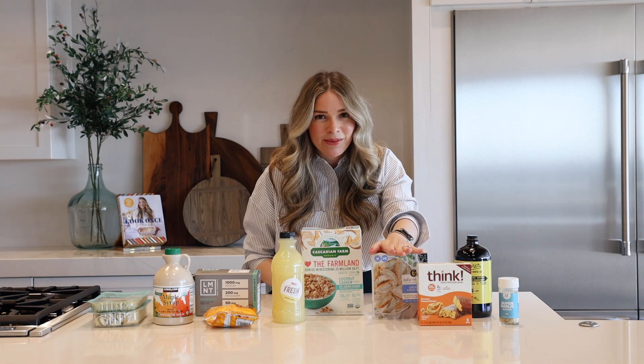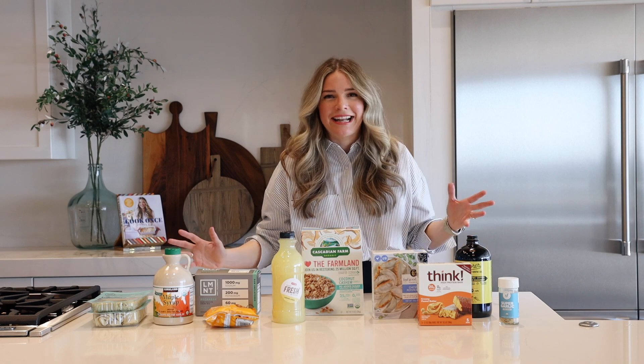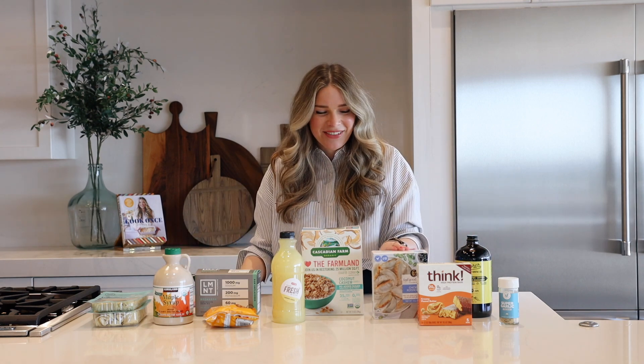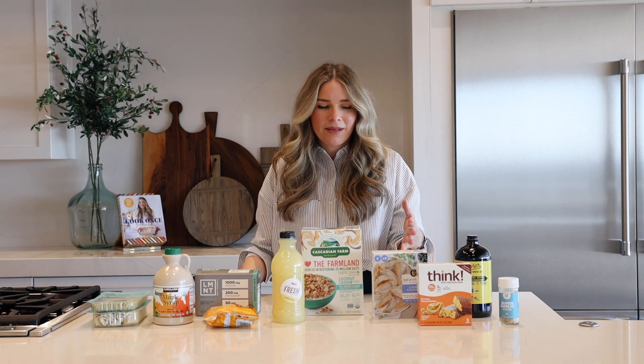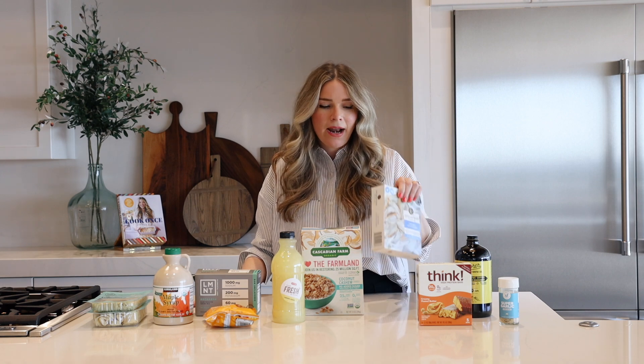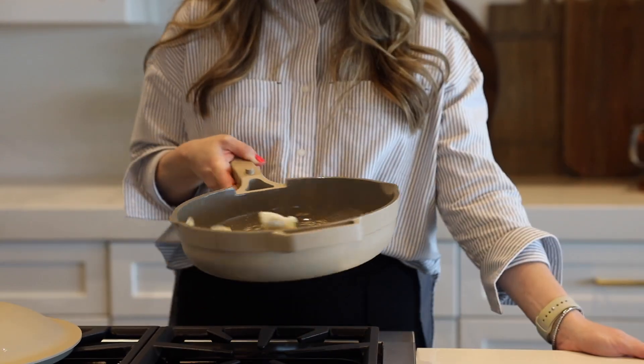Oh my gosh, they are so good and the dipping sauce that comes with these is so good. I really wish they would put more in it because I could drink it — and just don't drink it, probably a terrible idea, but I would want to. It's really yummy. I usually serve this with some sort of a slaw or white rice. Two boxes is what I use to feed my family of two adults, a four-year-old and a two-year-old.